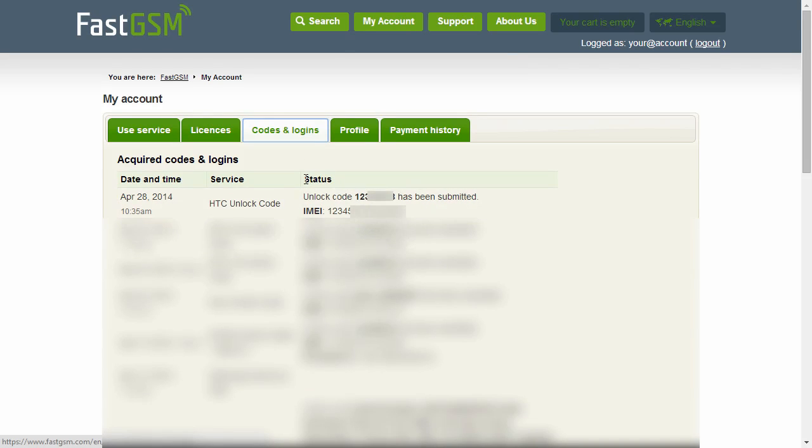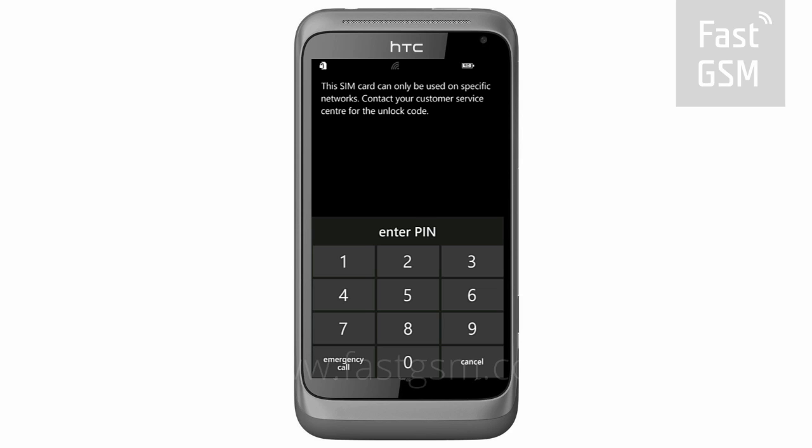Once you receive your unlock code, go back to the lock screen. Type your unique unlock code onto the screen and hit the enter button.